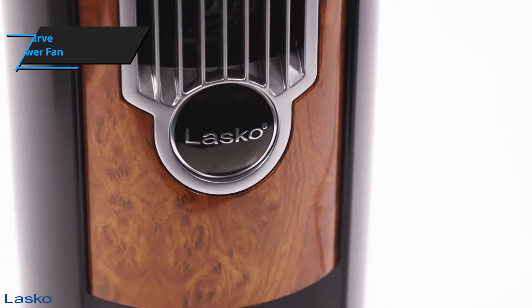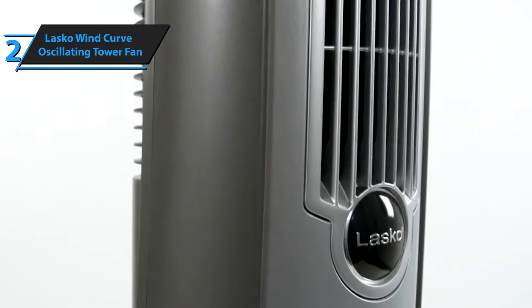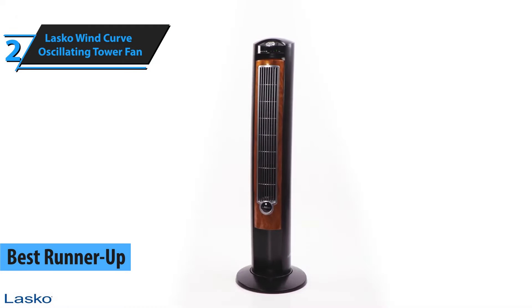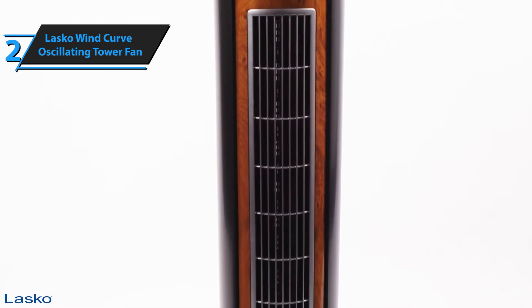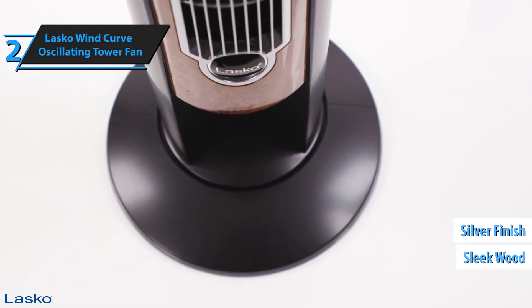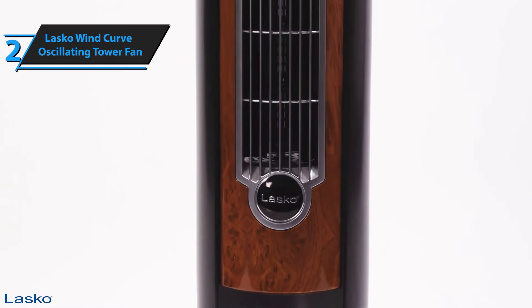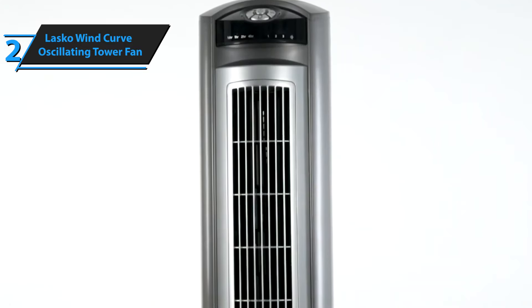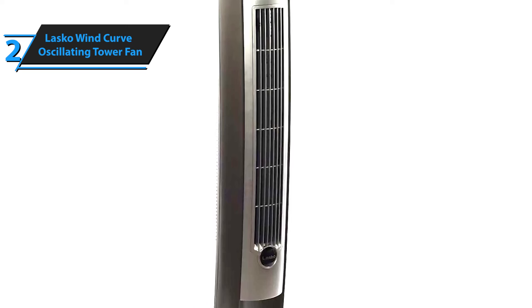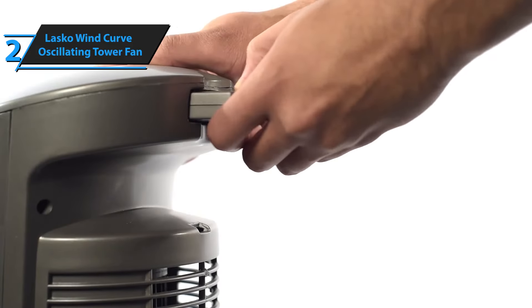Thumbs up! The next product we're focusing on in our review lineup is the Lasko Wind Curve Oscillating Tower Fan. This versatile fan has earned its place as the best runner-up tower fan available for purchase in 2024. It's an ideal choice for individuals seeking a high-performance tower fan that blends effortlessly into any space. This stylish fan scores highly on our list, not just due to its sleek wood and silver finish that complements most decor styles, but also because of its unique curved grille design. This feature aids in spreading cool air across the room, particularly when used in conjunction with the oscillating setting. Users have praised this tower fan for its quiet operation while still maintaining a strong airflow, which can be felt from a distance of up to 10 feet, though it does decrease significantly beyond 20 feet.